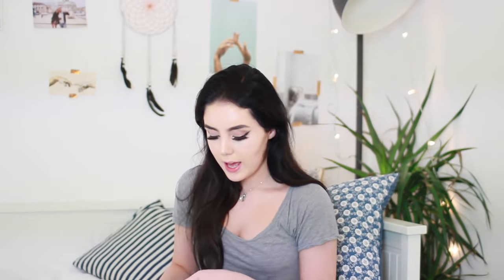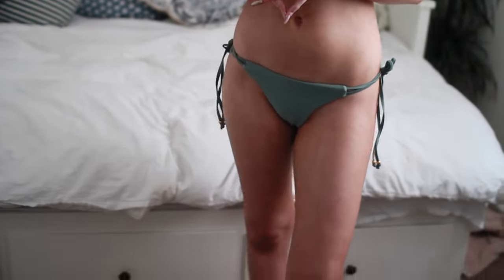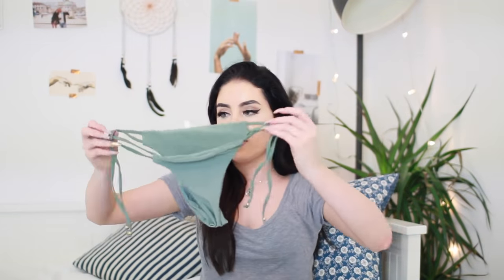This next one I got is actually a pretty similar colour — almost identical. It's got that caging in the front where it just fastens in the back. The bottoms are the same colour and then they just have little tie bits on the side.